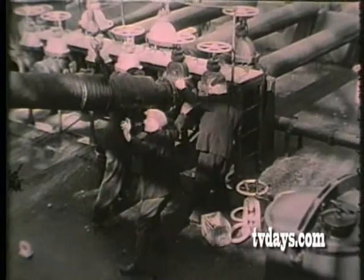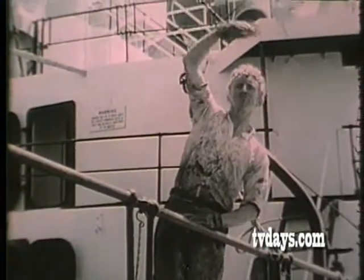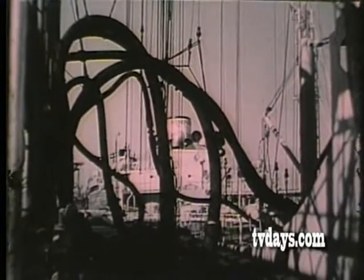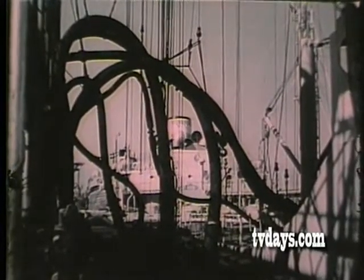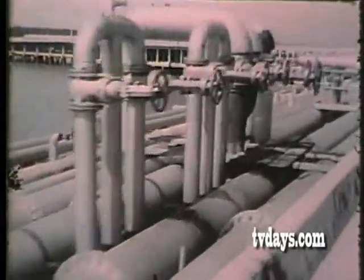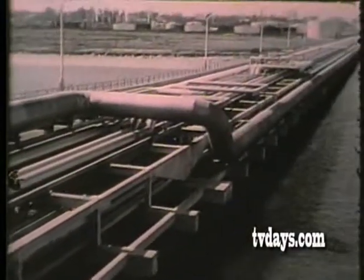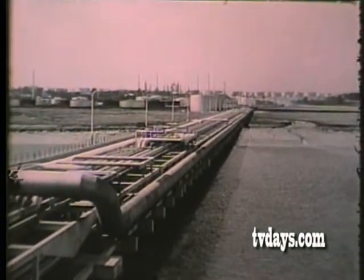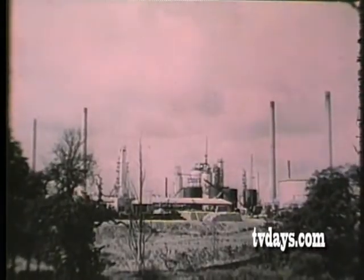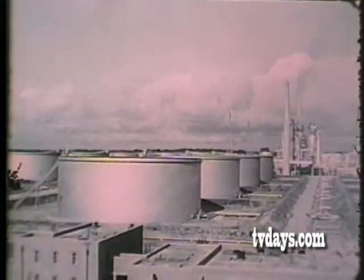And now we begin to watch the cycle of events, from the delivery of the crude to the final emergence of the finished products. First, through the hoses linking ship with shore, goes the crude oil; then through the pipes along the jetty. From the jetty, pipes carry the crude inland to the refinery.